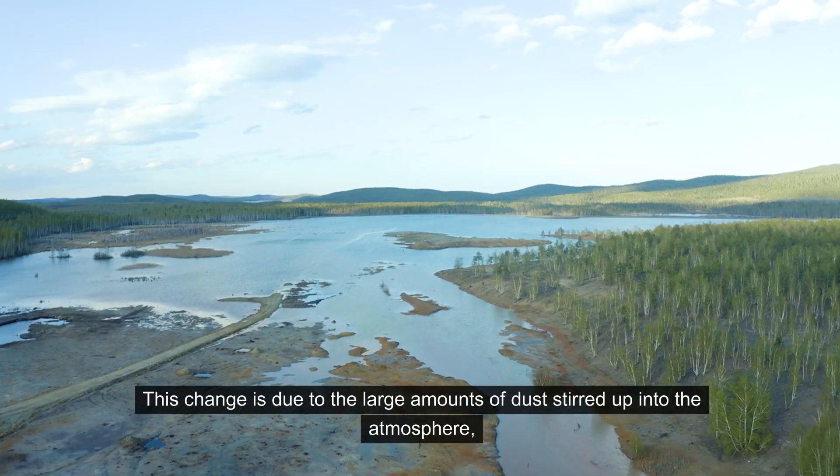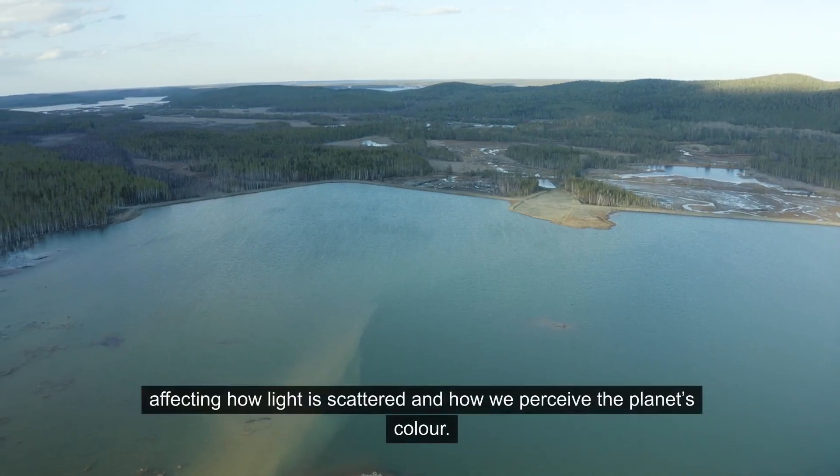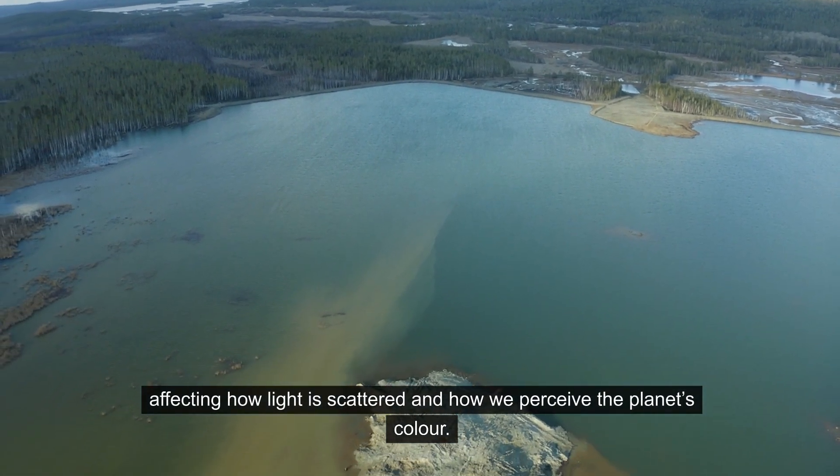This change is due to the large amounts of dust stirred up into the atmosphere, affecting how light is scattered and how we perceive the planet's color.